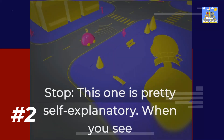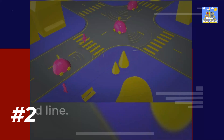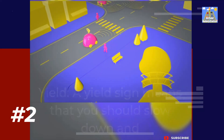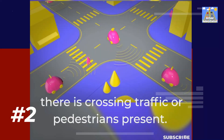Stop — this one is pretty self-explanatory. When you see a stop sign, you need to come to a complete stop at the designated line. Yield — a yield sign means that you should slow down and be prepared to stop if necessary. This is usually when there is crossing traffic or pedestrians present.